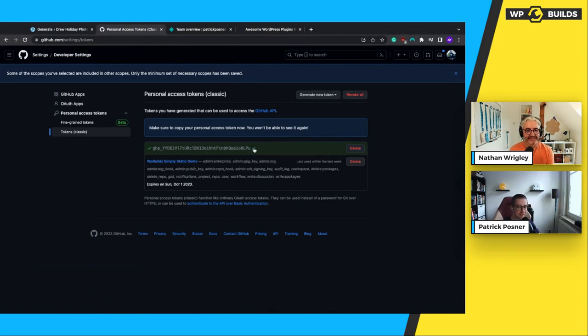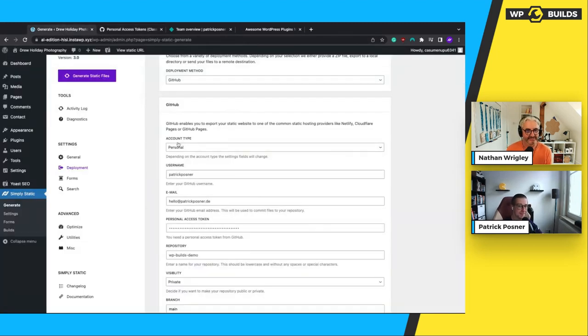Copy that token — you don't have to store it anywhere on your computer. Just a word of caution: this will never be shown again, so if you lose the key, just generate a new one. They are free and there's no limitation on the number of keys you can have. Head back to Simply Static settings, delete the old key, add the new key, update the repository name to WP Builds Test, save the settings, and we have set up our GitHub deployment.